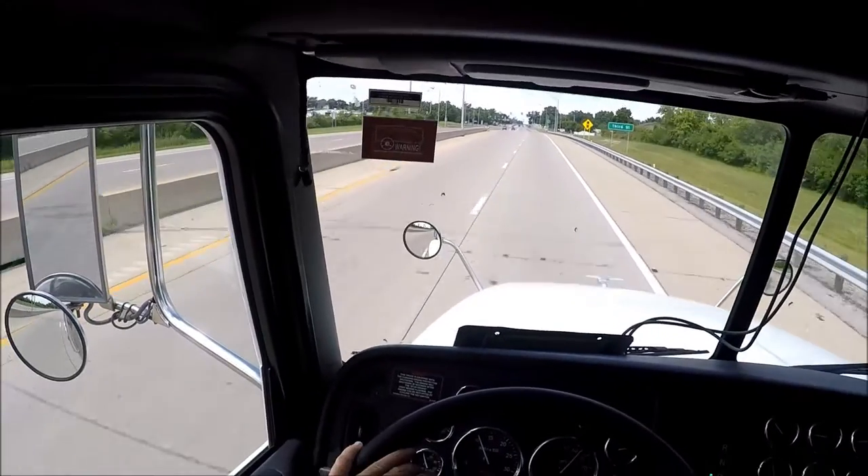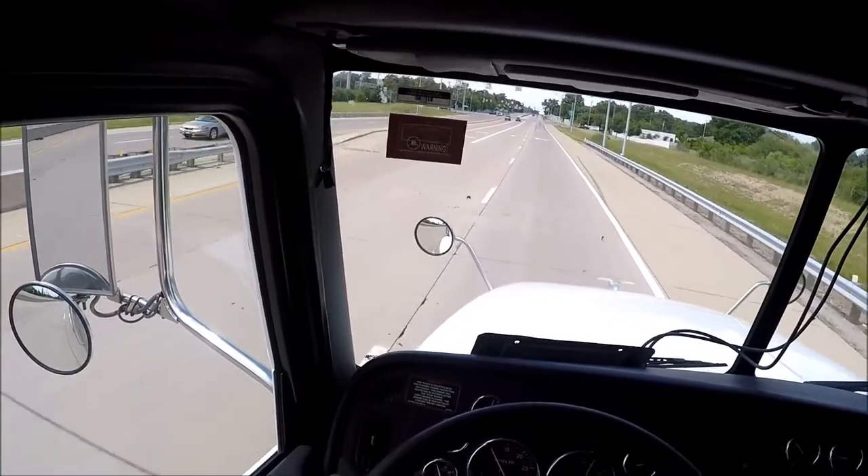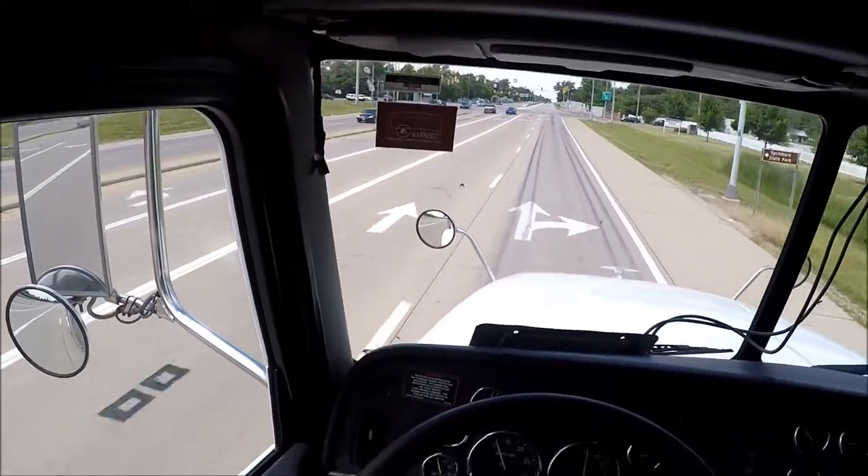Peterbilt Pride and Class 18-gauge package, concert class radio, CD player, power mirrors, windows, door locks, cruise control, cold AC.